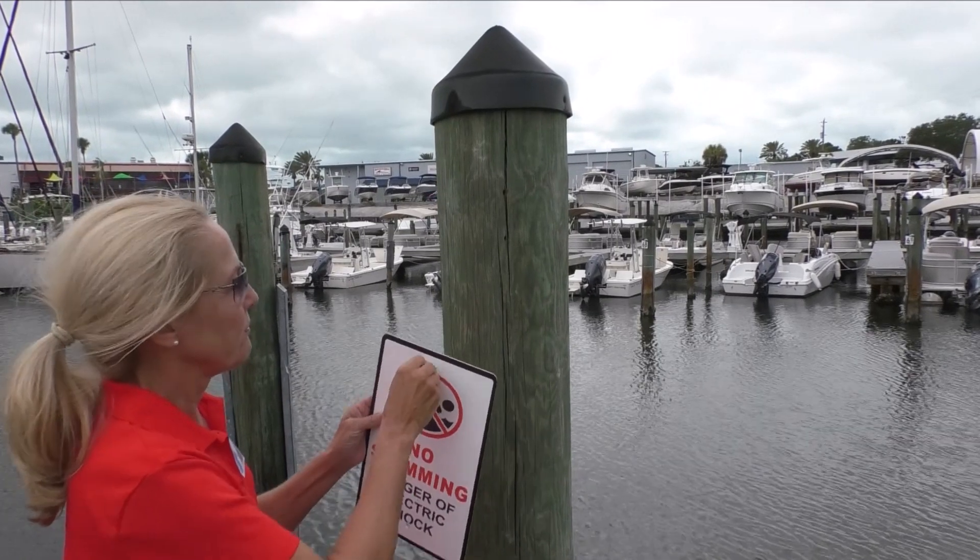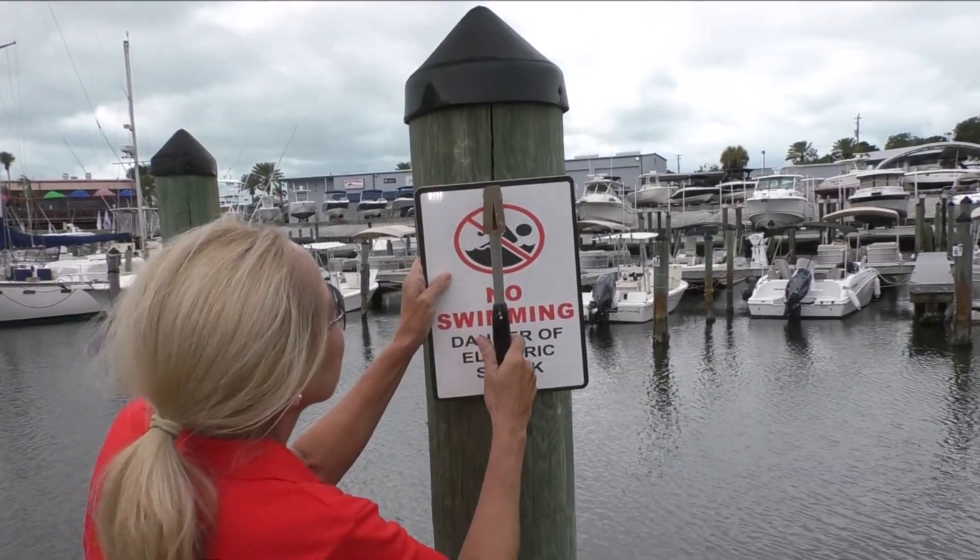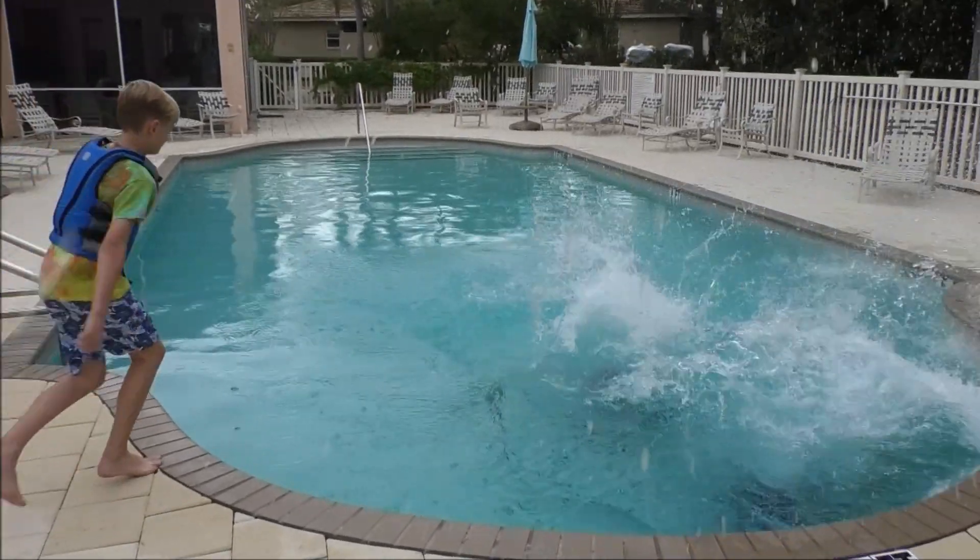Knowing where the dangers are and how to check for leaking AC electricity in the water could be a lifesaver. The best advice for freshwater boating safety and ESD prevention is: when in doubt, stay out. Never go into the water near marinas, docks, or boatyards.